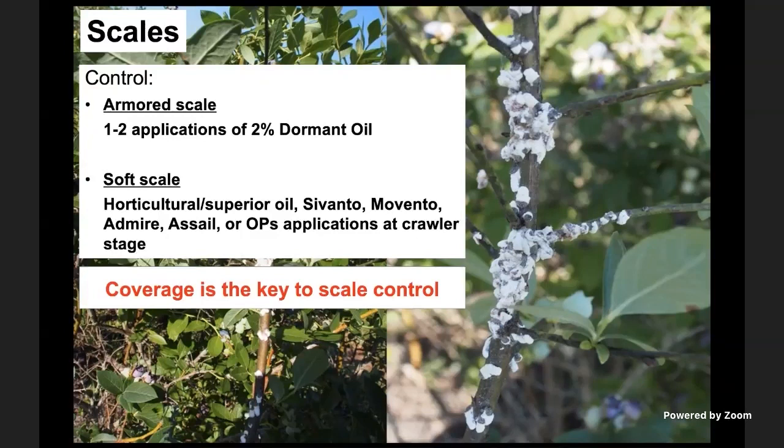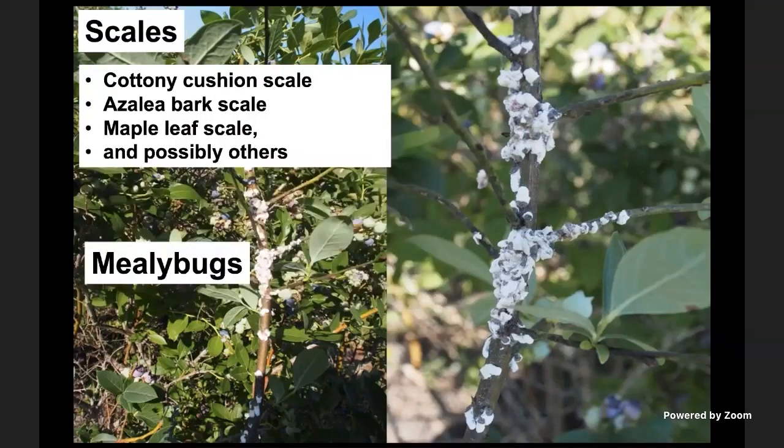Scale control has historically been done using oil applications — one to two applications of 2% oils made during the fall. However, we've done studies to see what products may be effective at what time, because we now have a number of other options. We have a complex of scale species including Cortney Kermes scale, Azalea bark scale, maple leaf scale, and potentially others. More recently, close cousins of scales — mealybugs — have started to show up in blueberries.